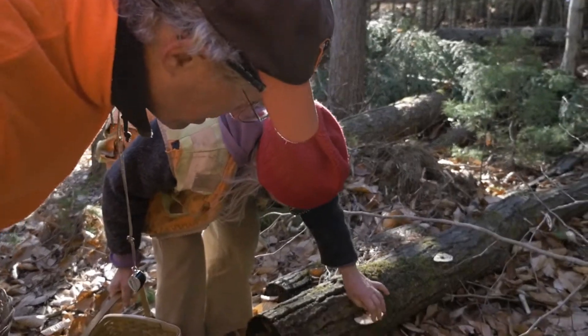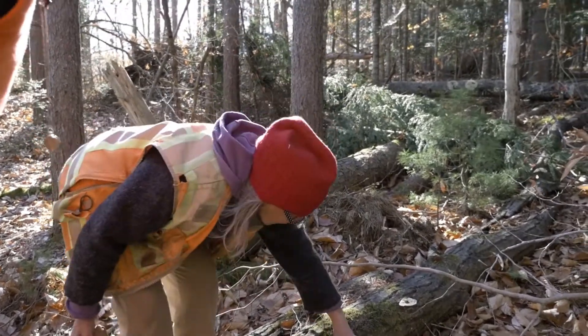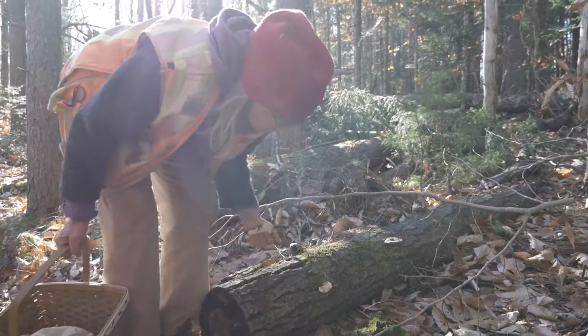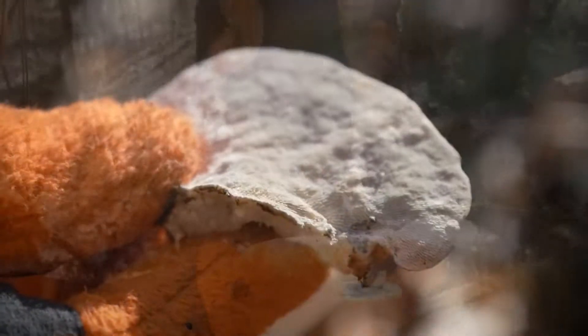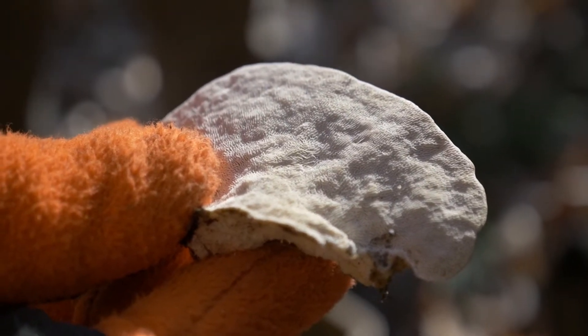Shelf or bracket fungi also occur year-round. Some keep growing for a decade or more. They're the reproductive structures of wood-rotting fungi, and they're called polypores because they drop their spores not from gills, like most mushrooms, but from thousands of tiny pores on their undersurface.